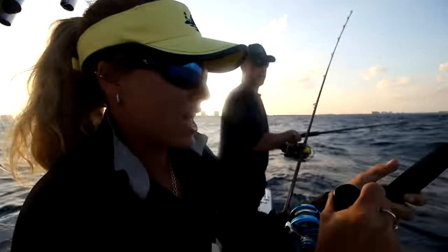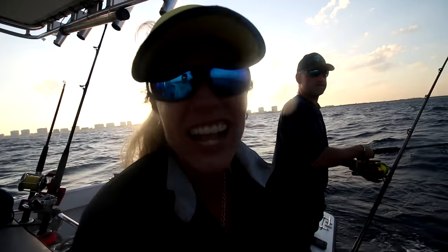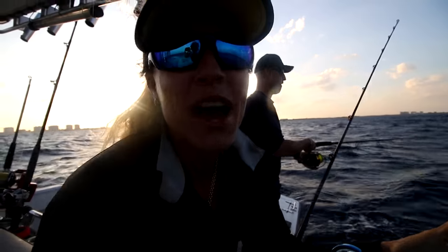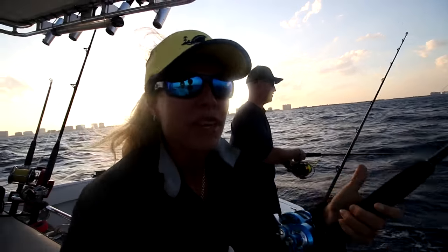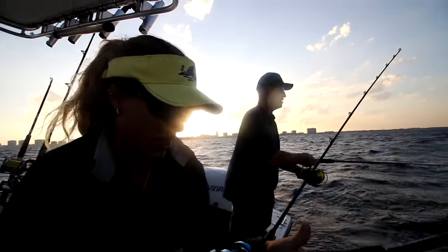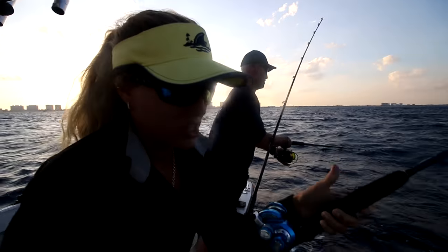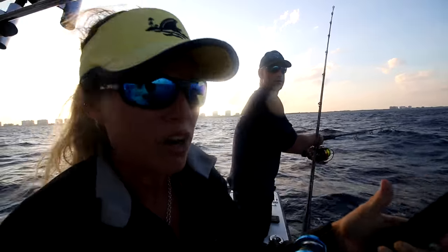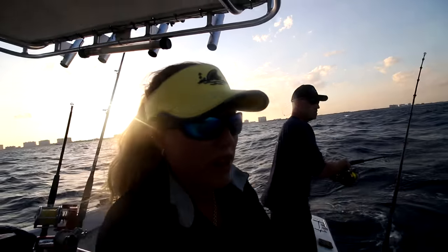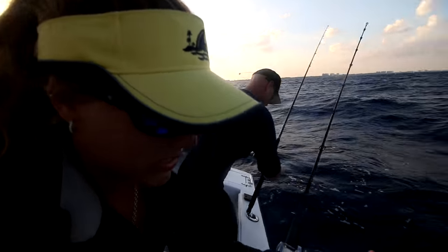Alright, nice - there we go! We are kite fishing, we've got flat lines out, we've got baits down in the middle of the water column. We're just covering the water column trying to get fish. I just put a live pinfish down on the bottom, trying for that mutton. I just got a nice fish hitting my bait and we're in about 130 feet of water. We've moved up to the Boca Raton area trying to find some current.